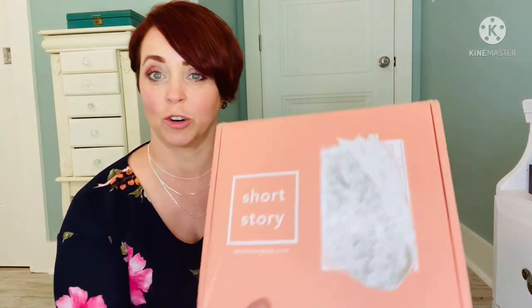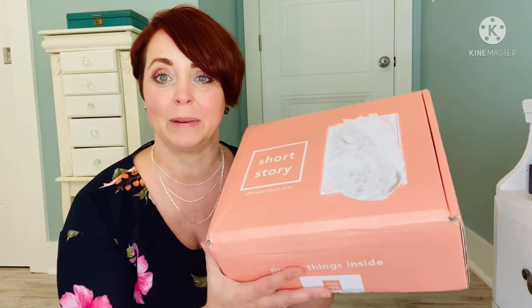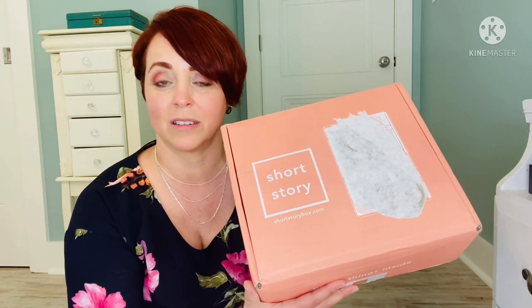Hey my Cajunistas, it's Anya. Welcome back to my channel. So today I have my latest Short Story box to open up with you all. Short Story is a clothing subscription, kind of similar to Stitch Fix, but it's geared toward petite women, five foot four and under. Y'all know I'm only five foot one, so I've really been enjoying my Short Story boxes.